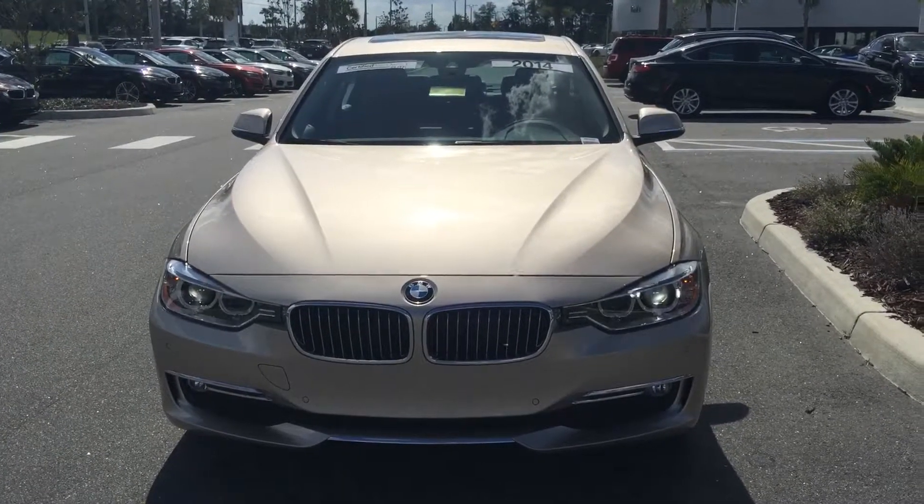So if you want me to go ahead and set up delivery, please feel free to give me a call at 352-861-0234. We hope you're having a wonderful day. Let me know how I may be of assistance. Thank you for choosing BMW of Ocala.